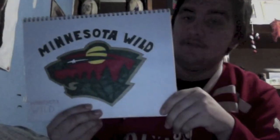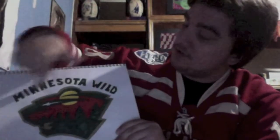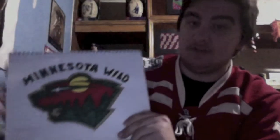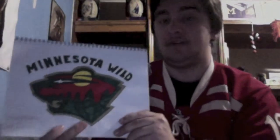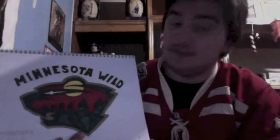Now we have the Minnesota Wild. This came out pretty damn good, other than the title 'Minnesota Wild' — that could have maybe came out better. I actually do like the Minnesota Wild. A little irony: Thomas Vanek, who was a Canadien at the end of this past NHL season, is now a Wild. Overall, this logo came out really good.